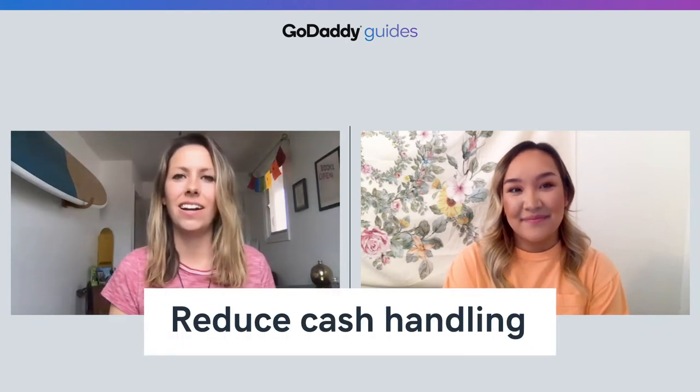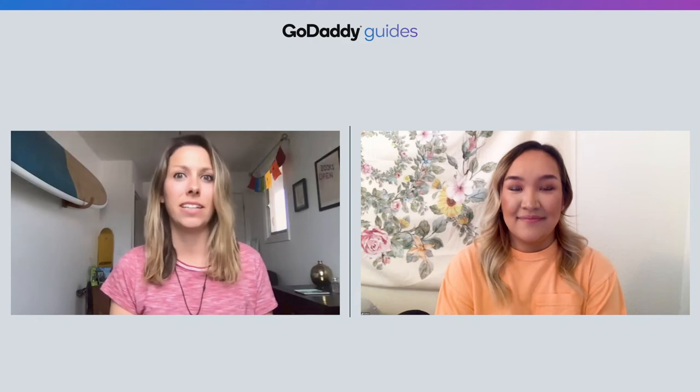Number six, reduce cash handling. The era of cryptocurrency and digital wallets is nearly here, but many people still prefer cash. However, the CDC recommends avoiding high-touch surfaces like doorknobs and tables. Paper money and coins, which change hands multiple times a day, are one of the most high-touch items around. As a temporary measure for brick-and-mortar locations, reduce or eliminate cash handling. Instead, use tap-based or digital payment systems whenever possible — consider PayPal, Venmo, Apple Pay, or Google Pay as a way to avoid handling money.